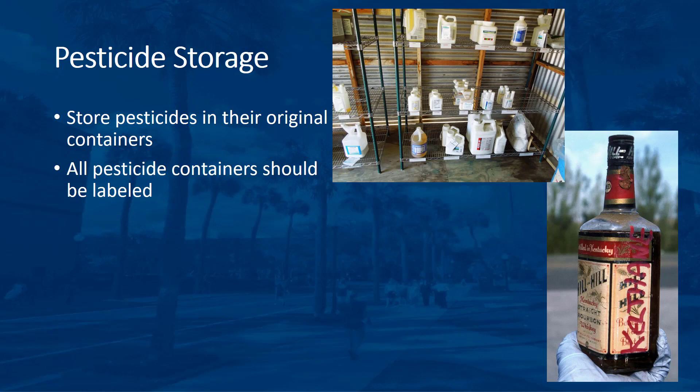Store pesticides in their original containers. Do not put pesticides in containers that might cause children or others to mistake them for food or drink. Keep the containers securely closed and inspect them regularly for splits, tears, breaks, or leaks.